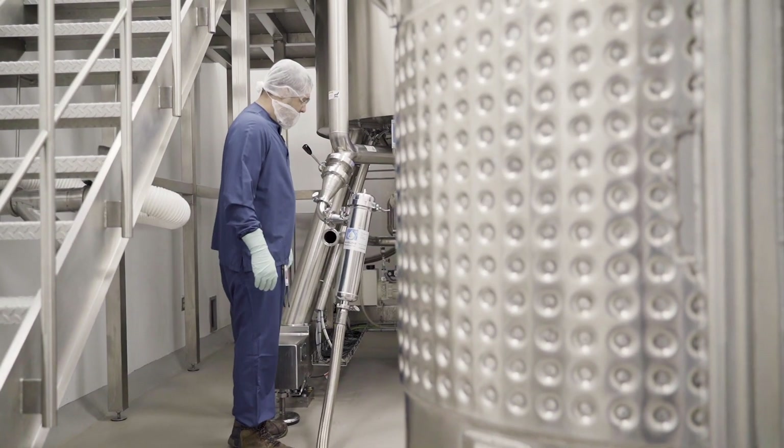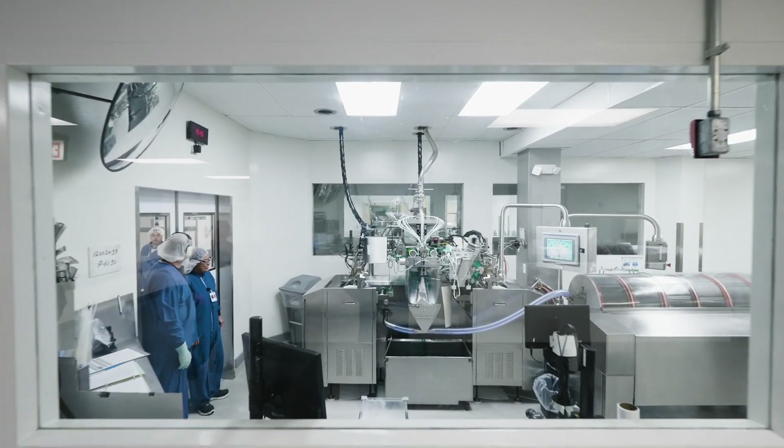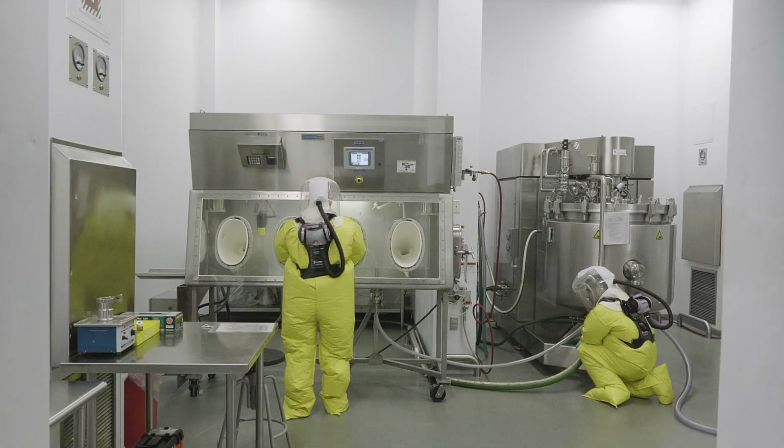We reduce our batch cycle time by over 50%. At this site we have 20 manufacturing lines in encapsulation, and several of them are dedicated — one dedicated for our controlled substances, and several dedicated for potent compounds and hormone manufacturing as well, allowing us to segregate those from the rest of the facility.